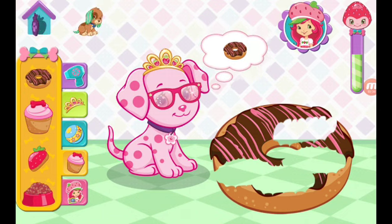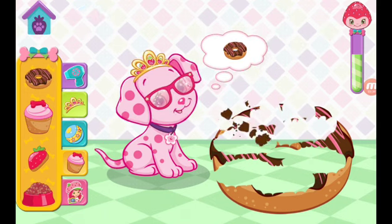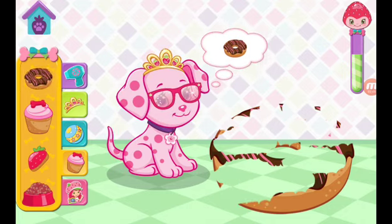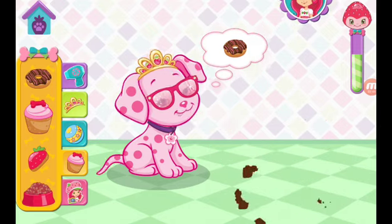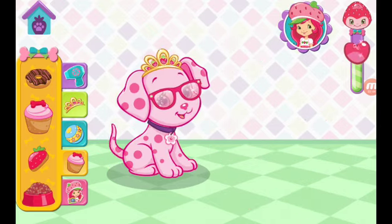The other puppies are getting very lonely. Why don't you pay them a visit? Woo-hoo! That's exactly the treat she wanted.